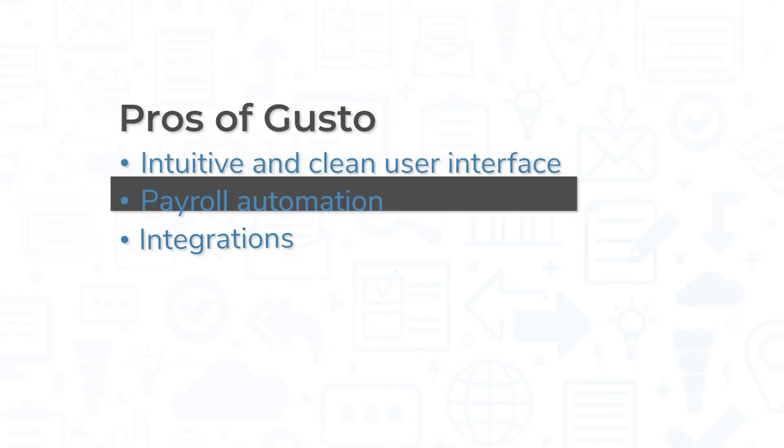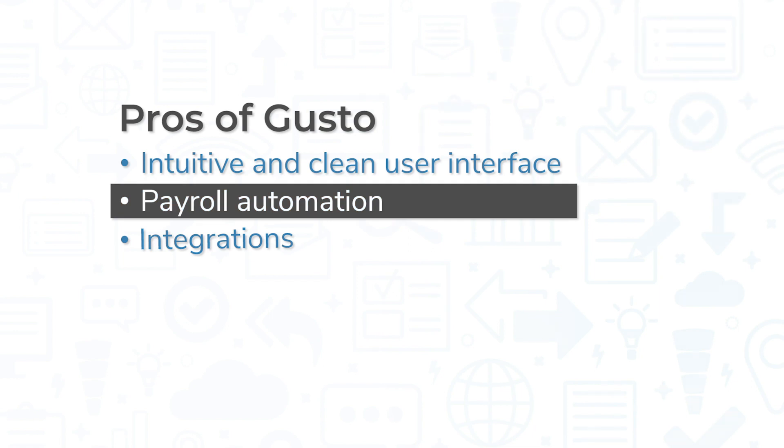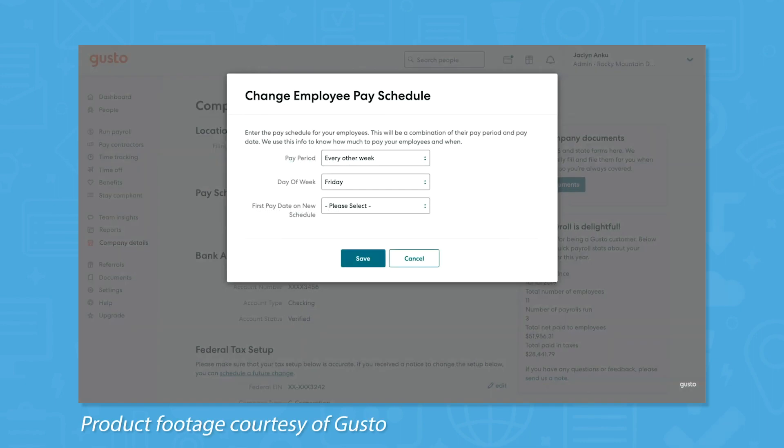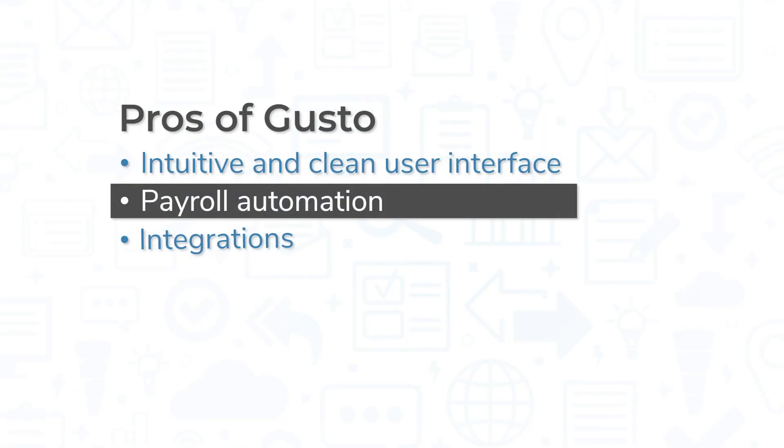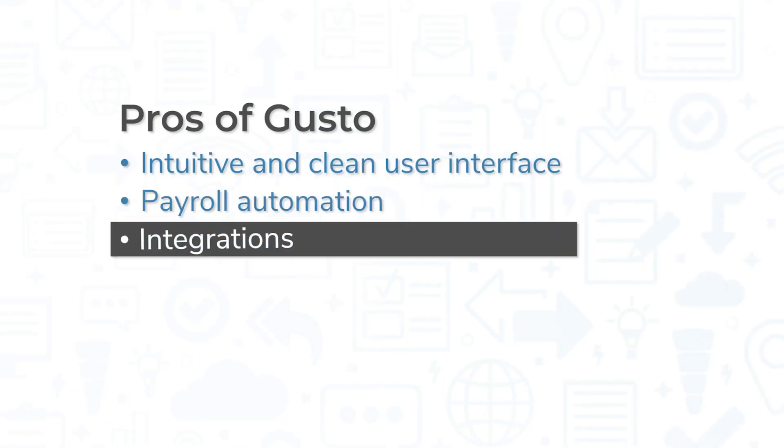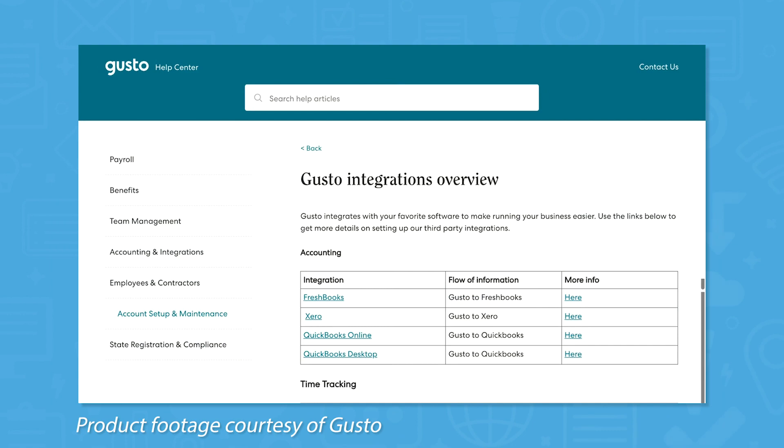Even if you aren't only paying salaried employees, Gusto does a pretty good job of automating most payroll processes. For salaried employees who get paid the same amount every pay cycle, payroll comes down to a matter of approving payment disbursements. For hourly employees, Gusto adds up their hours for you, calculates taxes, and prepares payment. If you're a small business looking for an all-in-one HR solution, Gusto comes pretty close to checking every box.